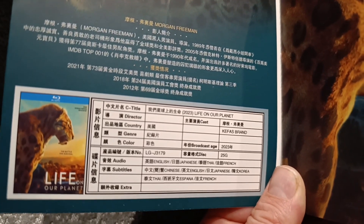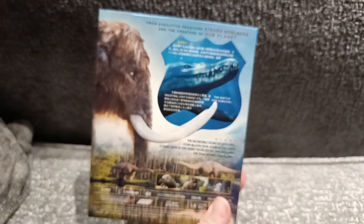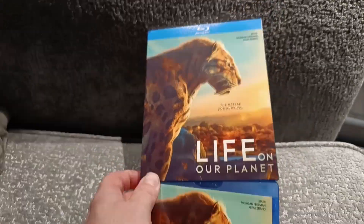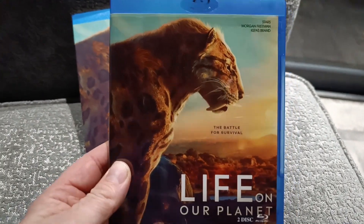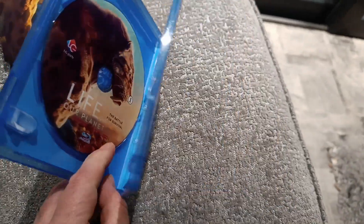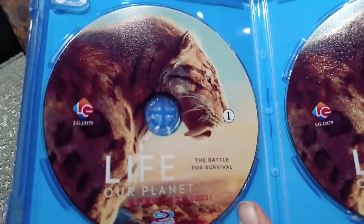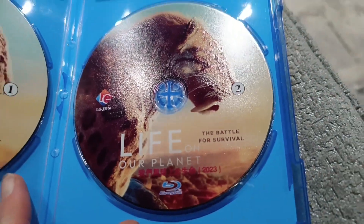This is the only way you can buy the series on physical media currently. I don't know if Netflix will release it on Blu-ray or DVD in the near future, but as for now you do need the Netflix subscription to watch. The same is true with the Apple TV series Prehistoric Planet 1 and 2 — they are also currently not available on any official media, apart from streaming.